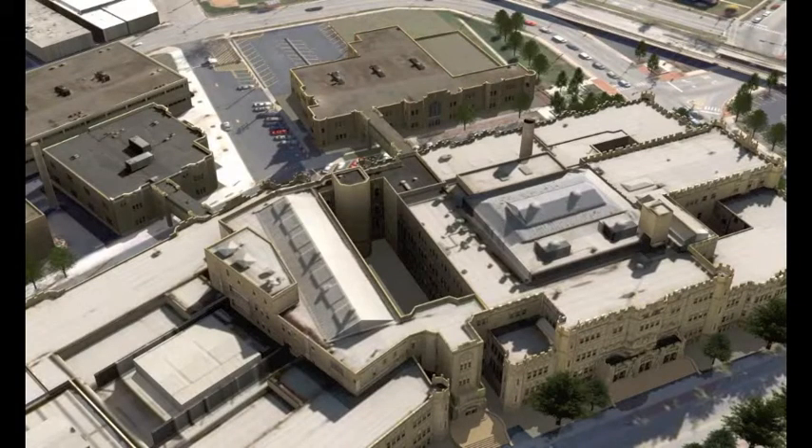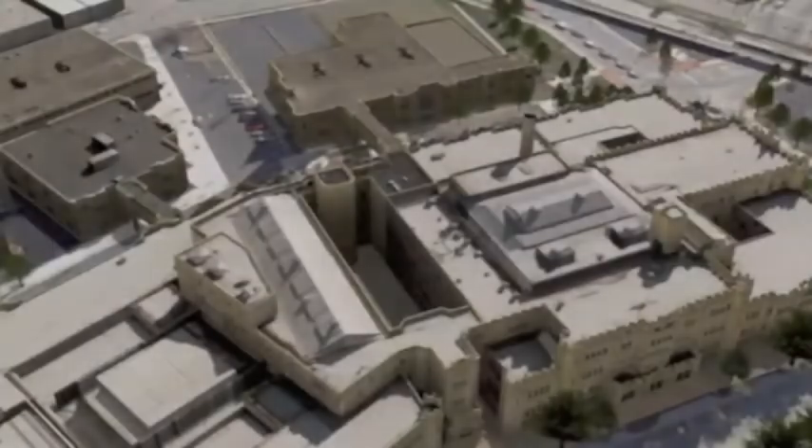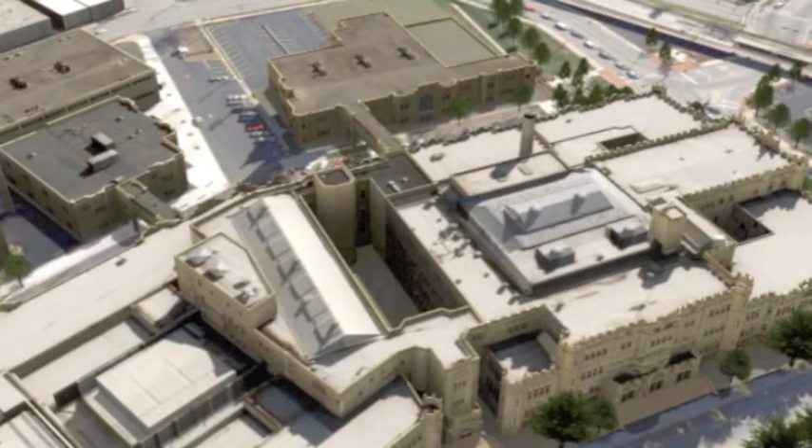The construction of a bridge to connect the main campus to the new building is also proposed as part of this project. This creates a safe, efficient pathway for students and the community.